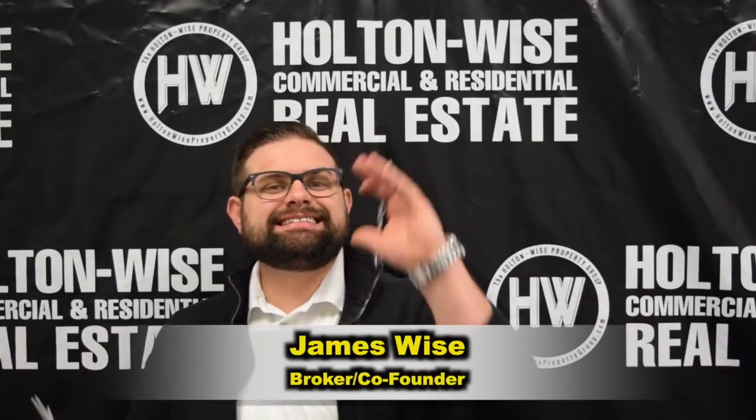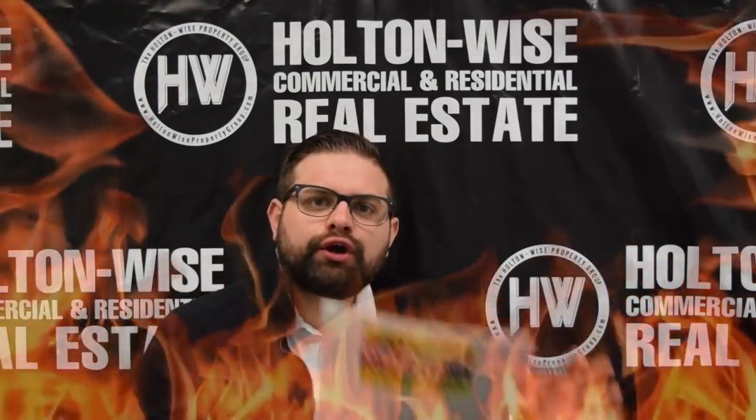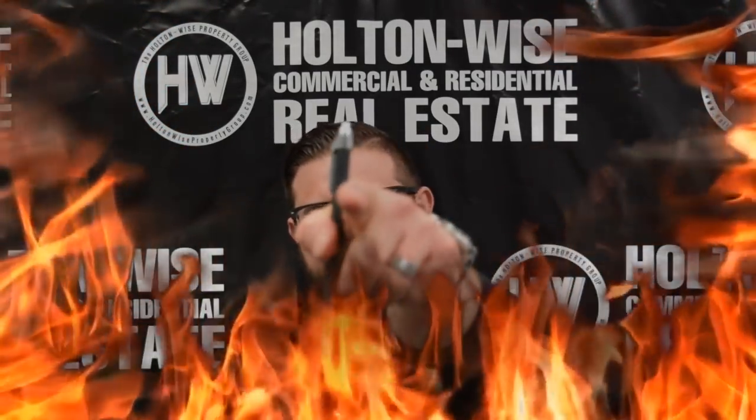Hey, James Wise with Holton Wise. Today we are going to look at making money off of a fire-damaged property. Let's dive in.